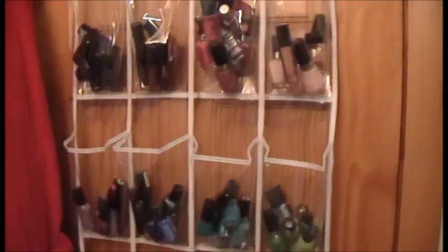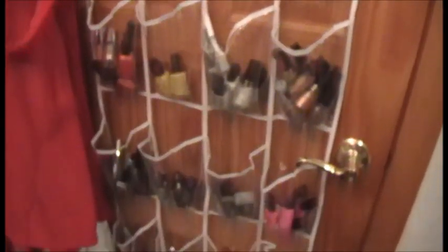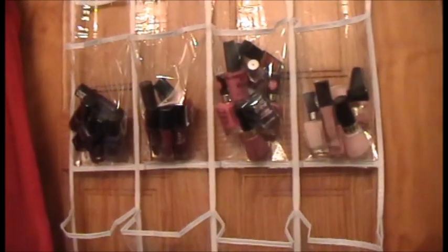Alright, so here is the finished product, and I cannot believe that I actually filled this whole thing up. I did not realize that I had this much — so unbelievable. But I am so happy I did this, because I can actually see what I have now, and I love how this is displayed.